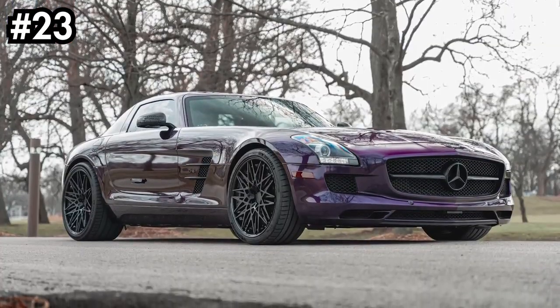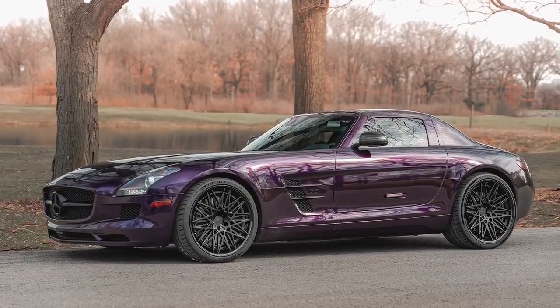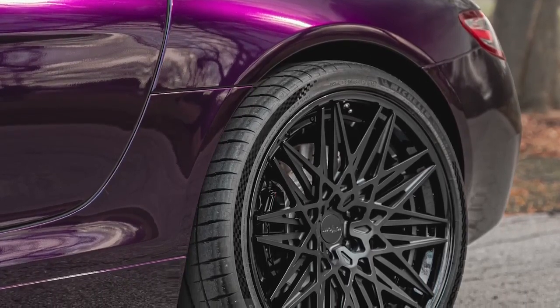Up next is my 2012 Mercedes SLS AMG. Right now I don't have this car with me because it is at the car dealership — I am getting ready to sell it. Why? Because it's gone up about $70,000 in the last year since I bought it and I'm just not driving it that much. We did an aftermarket exhaust to make it a lot louder. It does look super cool with the gull wing doors and is pretty quick, but I don't drive it so it's got to go.